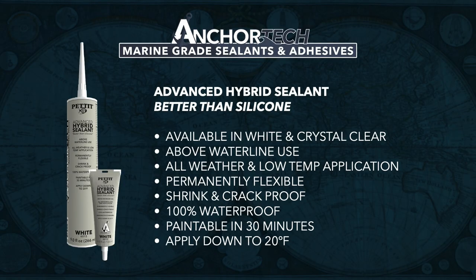The second product is advanced hybrid sealant, used for above the waterline only. This is a direct competitor to silicone — we actually advertise this as better than silicone. There are two distinct advantages: silicone cannot be painted over, and silicone has a very aggressive solvent smell. Our advanced hybrid sealant does not have that, and you can paint over this product in 30 minutes. Advanced hybrid sealant is great for electronic installation, navigation light installation, and acrylic windows, but there's so much more it can do. It will be available in cartridges in white and crystal clear, along with white squeeze tubes.